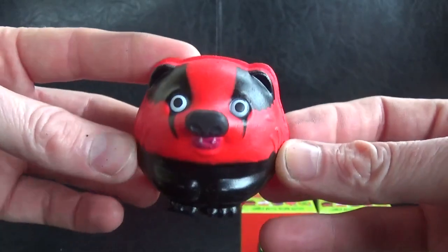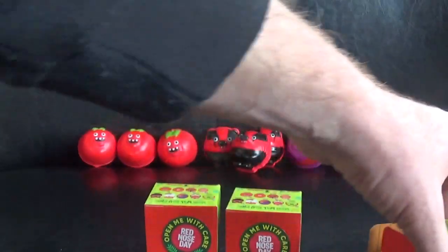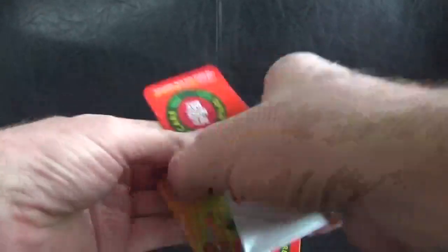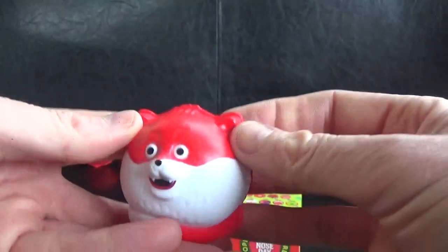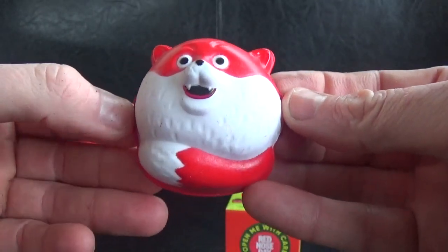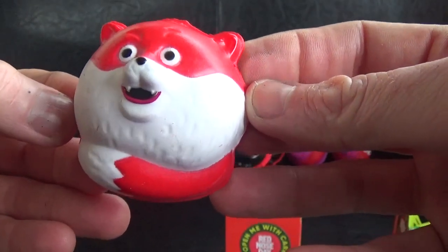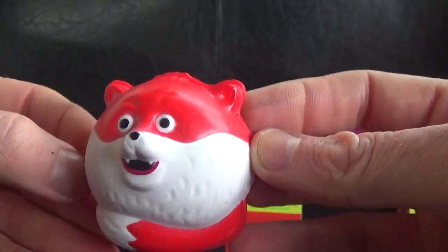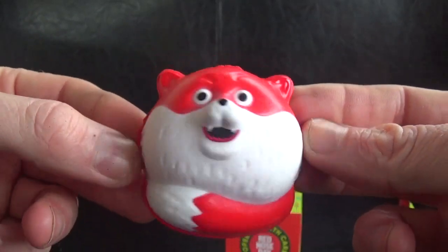Two boxes left - could we be lucky enough to find the ultra rare Gold Tommy? Fingers crossed! Yes, we've got a different one - check that out, it's Fox, number four on the list! He's best mates with Badger apparently, the braver of the two, and he loves to go on adventures - sounds like Pirate Pat! So we've got Fox now - that's four different ones.